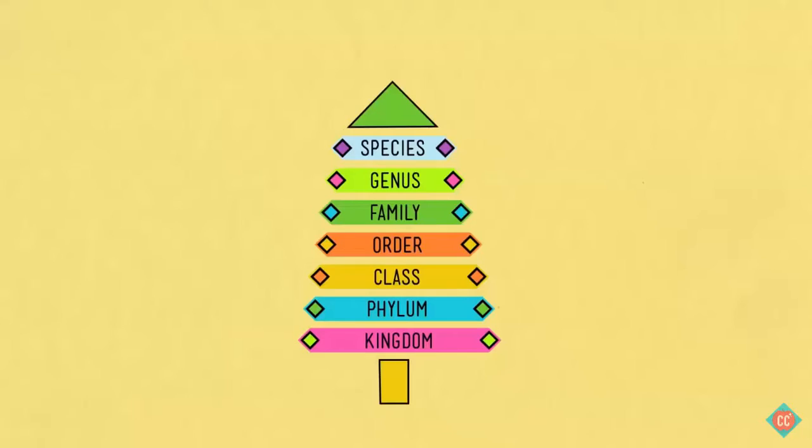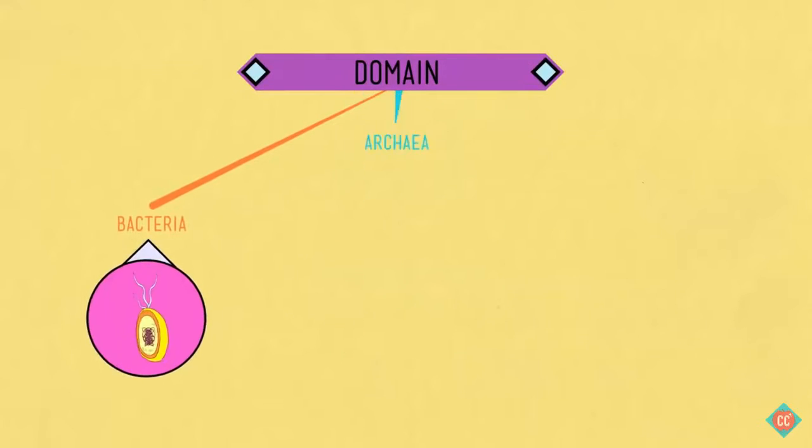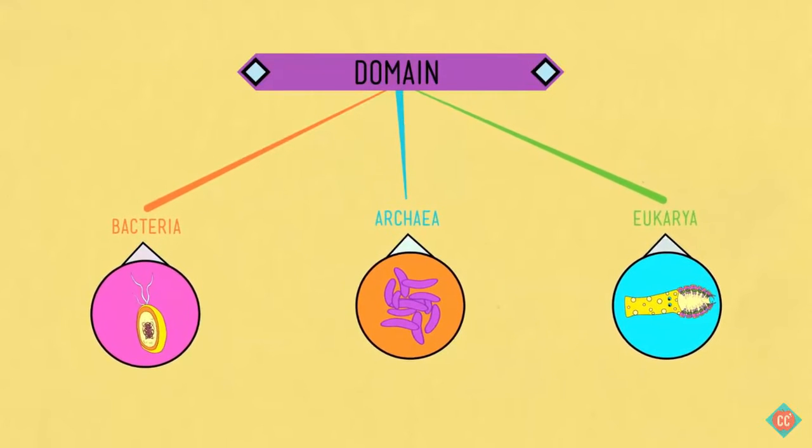Because there was a lot of life that Linnaeus had no idea about, we had to add a new taxon above kingdom. We call it domain, and it's as broad as you can get. The domains are bacteria, archaea, and eukarya. Bacteria and archaea are prokaryotes, meaning their genetic material goes commando with no nucleus to enclose it, while eukarya make up all of the life forms with a nucleus — pretty much all of the life that you think of as life, and quite a lot of the life that you don't think about at all.